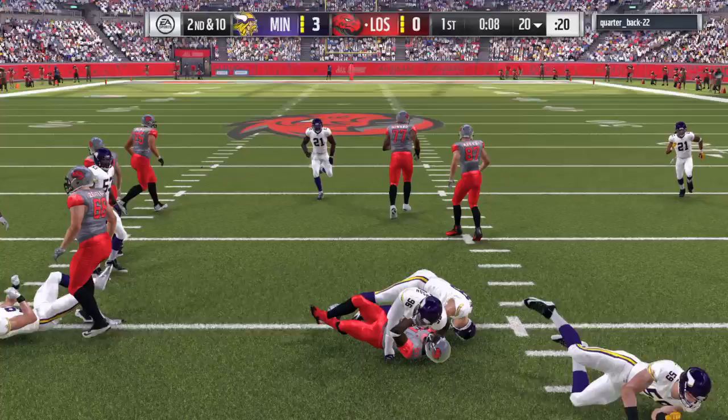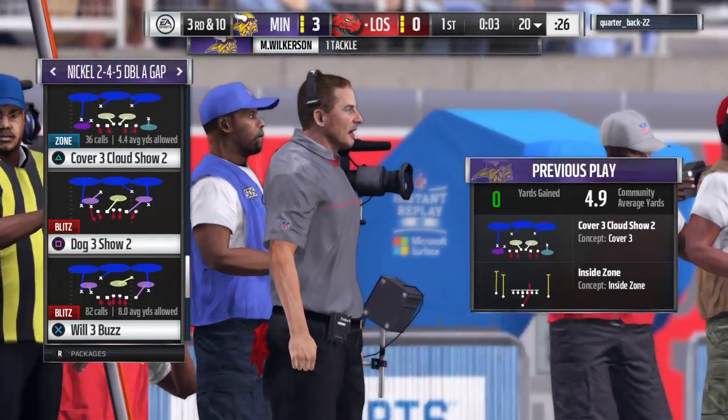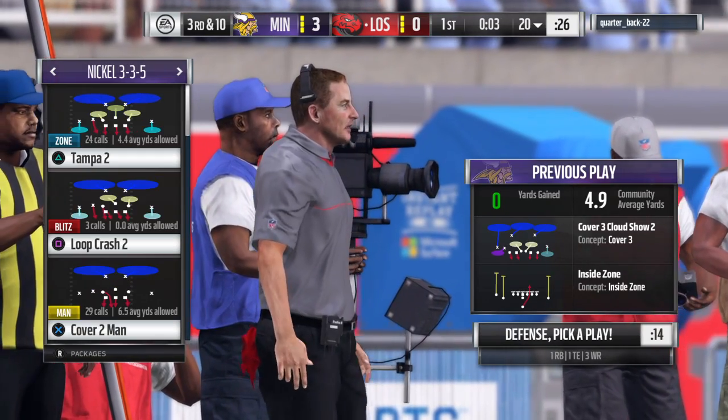On second down, it's Tomlinson trying to find a lane, but he'll only get back to the line of scrimmage and no more. The Pro Bowler Muhammad Wilkerson brings him down.